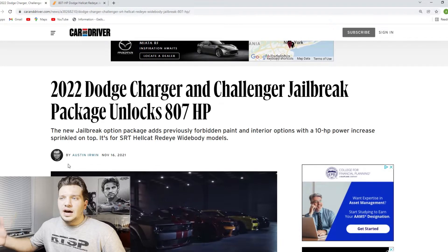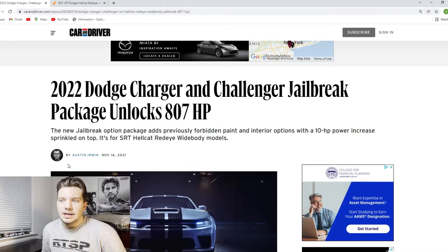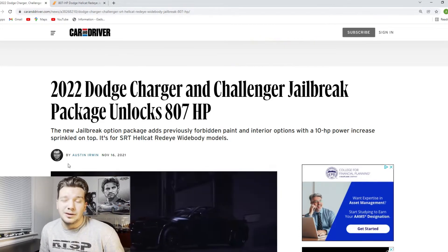Getting into this article by Car and Driver, we can see that Dodge is really just focusing so much on their Hellcat lineup. This new jailbreak package is just going to offer a bunch more customization options when it comes to the Hellcat Red Eyes. This is kind of weird because it's something that's only going to be offered with the Red Eyes and not a normal Hellcat. Pretty much all it does is add 10 extra horsepower through, I'm assuming, just a factory tune, and it adds a bunch of different customization options.